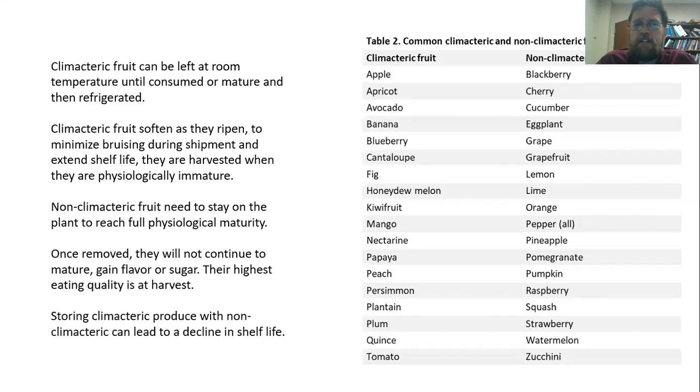What that really means for us is that climacteric fruit can be left at room temperature. If we cool them, that further maturation is going to slow down. We can leave those fruit at room temperature until we're consuming them or until they get fully mature, and then we can refrigerate them. A lot of times these types of fruit are actually harvested when they're physiologically immature and then shipped that way. When the grocery store first gets bananas in, they may be green, and then they continue to develop until they're at the stage where we actually want to eat them.